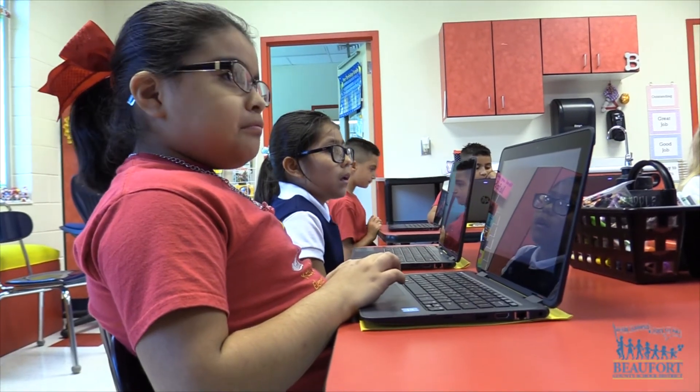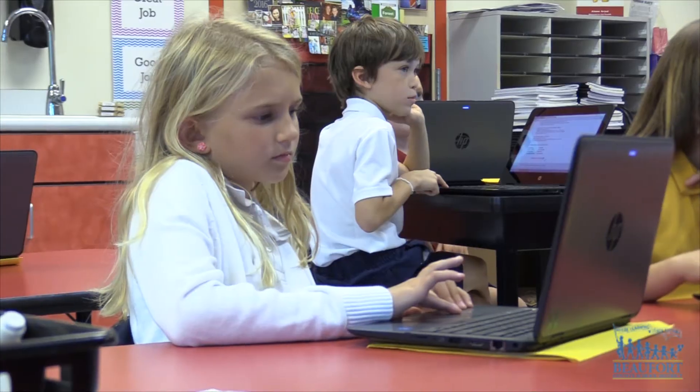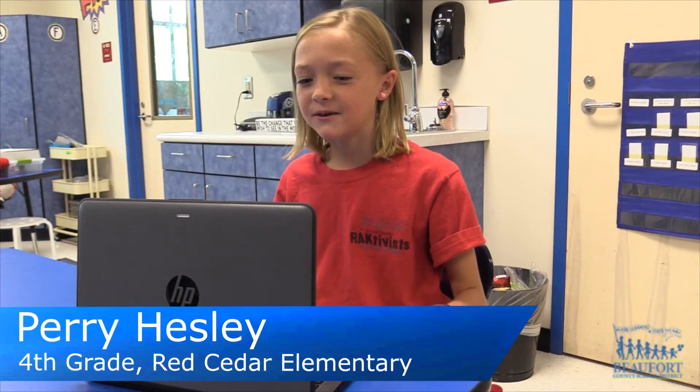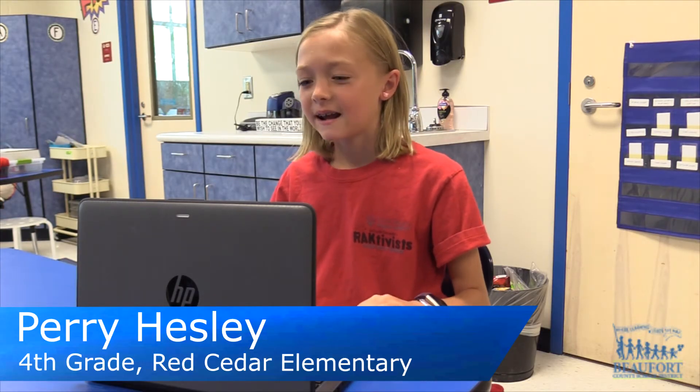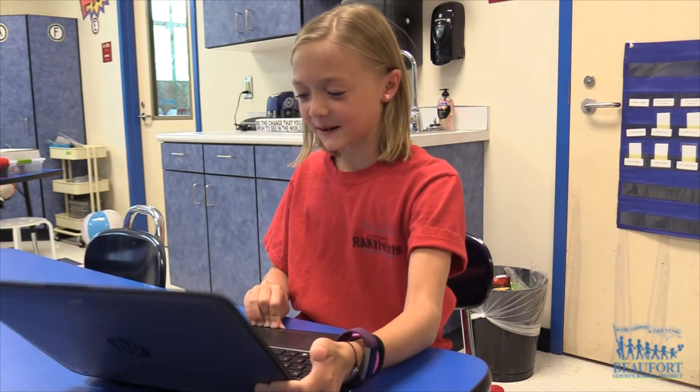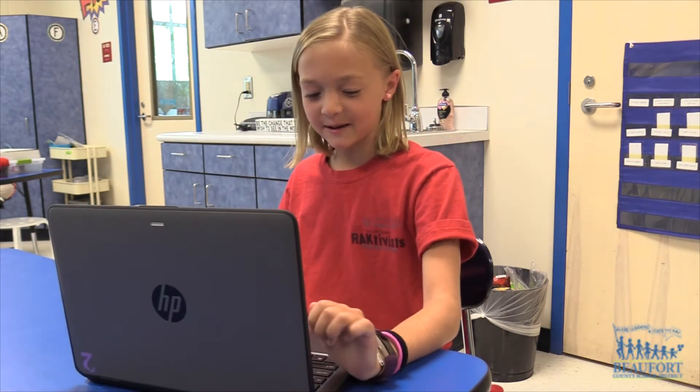The kids have really enjoyed learning to properly use the new tablets and exploring new programs. This year we got a new device — last year we had an iPad — and I think it's really cool that it can flip back and forward again. And I really, really like it.